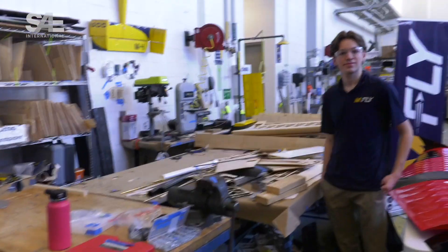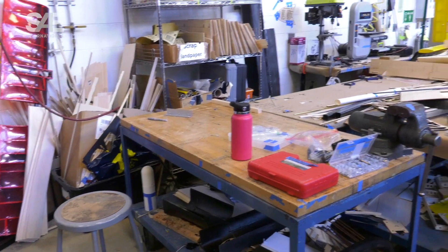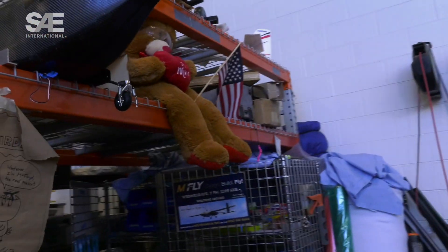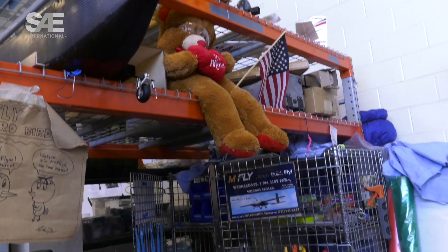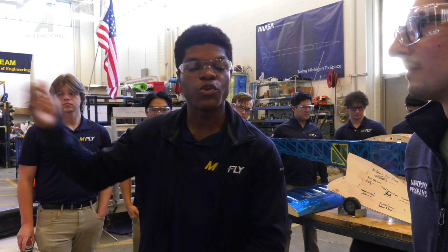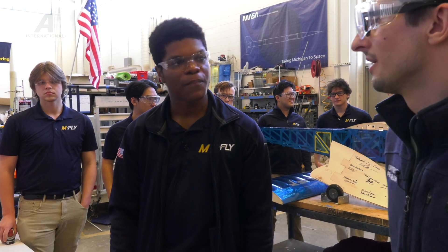We have four tables in this space, including a modular table, plus all this shelf space. We also have a storage space in the basement of the aerospace building where we store a lot of our tooling boards. We make a lot of our parts with carbon fiber, which requires tooling boards to create complex shapes in the molds. You can see this year's tooling boards back there, and we keep extra or old tooling boards down there as well.